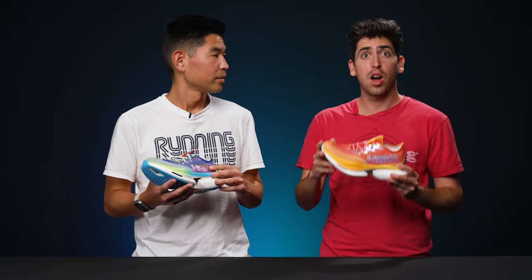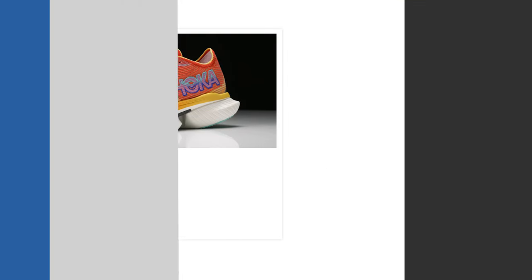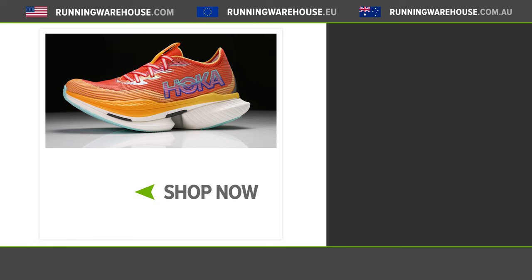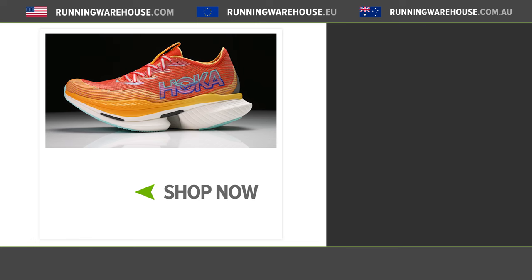Overall, the Hoka Cielo X1 takes Hoka's super shoe lineup to the next level — new foams, a new plate, and unique geometry including a banana rocker design that should provide a unique racing experience. Hoka is doing everything they can to innovate and deliver a shoe that performs on race day. If you're looking to get the Cielo X1 on your feet, you can find it in February 2024 here at Running Warehouse.